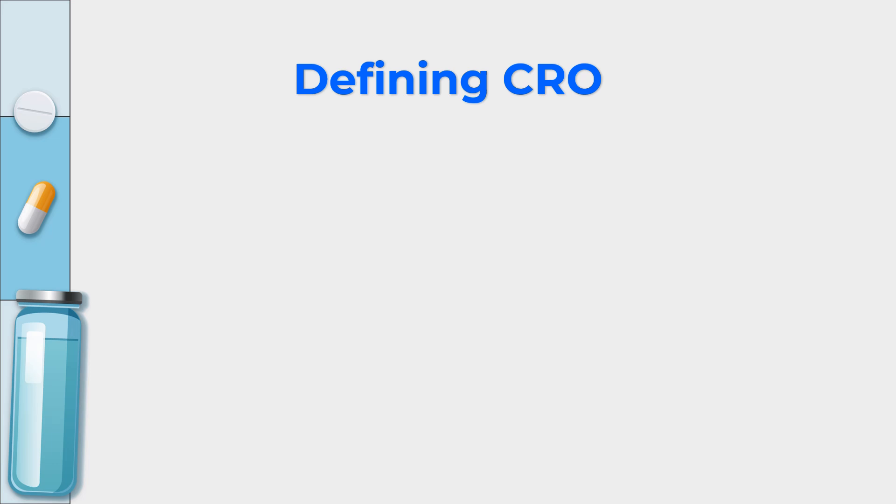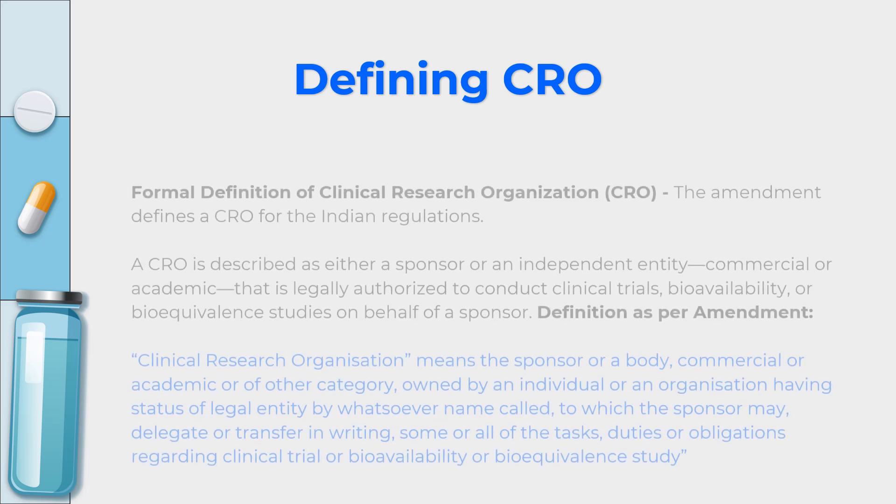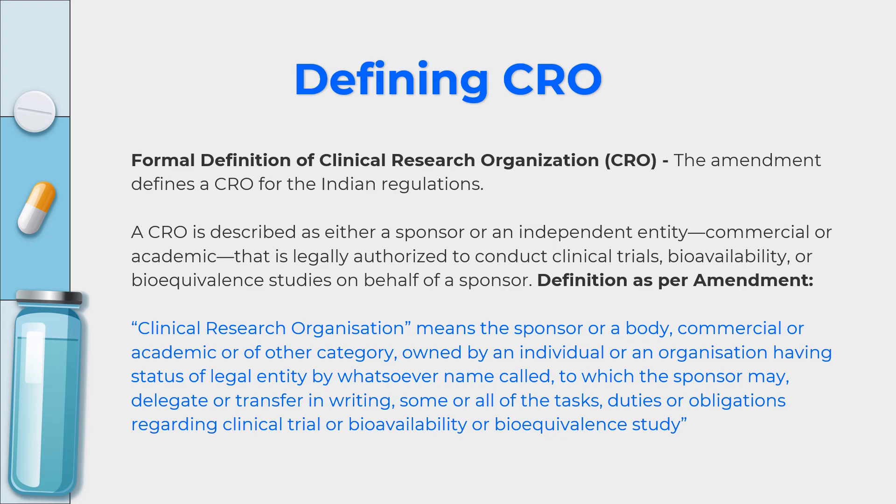The most significant change is that this amendment has formally defined what a CRO — a contract research organization — is. A CRO is described as either a sponsor or an independent entity. It can be commercial, like IQVIA, ICON, or PPD, or it can be an academic CRO. This legally authorized organization conducts clinical trials or BABE studies on behalf of the sponsor.